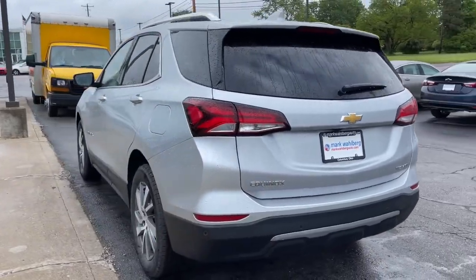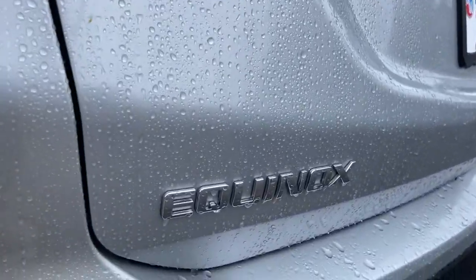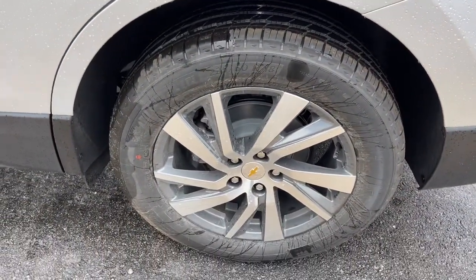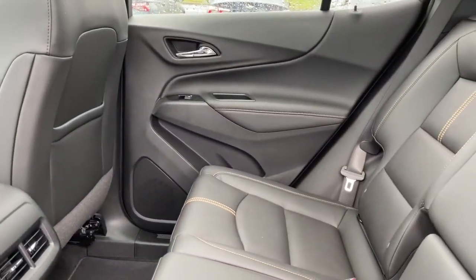The following are some of this vehicle's highlighted options: keyless entry, hands-free liftgate, sunroof/moonroof, remote engine start, power liftgate, heated mirrors, fog lamps, satellite radio, premium sound system, and lane-keeping assist.